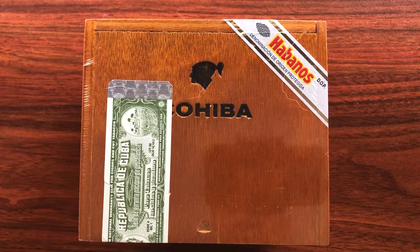This is the Cohiba Medio Siglo. This is a 4x52. Cohiba, renowned throughout cigars. This line, this size itself — this Vitola was actually created for the 50th anniversary of Cohiba back in 2016. It is part of the 1492 line, or La Linea, and the Medio Siglo is the size that combines the girth of the Siglo 6, which is 52, with the length of the Siglo 1, which is 4 inches. It's considered the ideal size for convenience, smoking time, and flavor with the thickness.